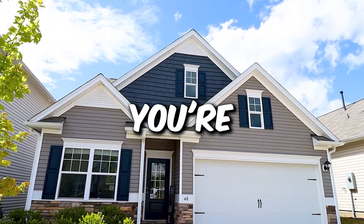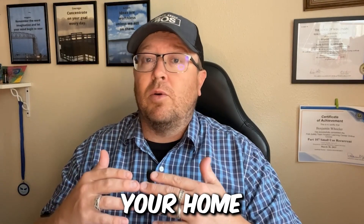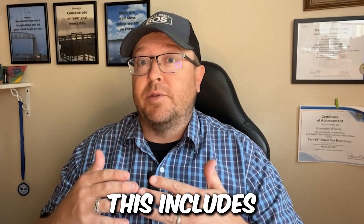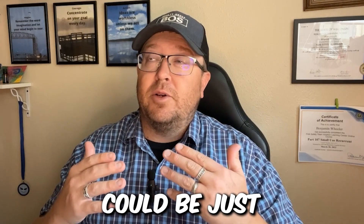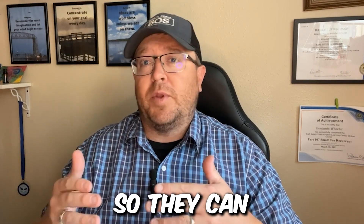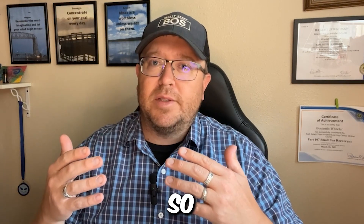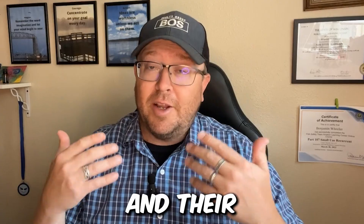Step two, you're going to want to prepare the property for sale. Before putting your home on the market, it's going to be important to prepare it for sale. This includes making any necessary repairs and decluttering. Repairs could be just simple cosmetic things. Stage if possible, just to get that appeal to buyers so they can see themselves in the property. Personal items down so the buyer has the true experience that this could be them and their home.